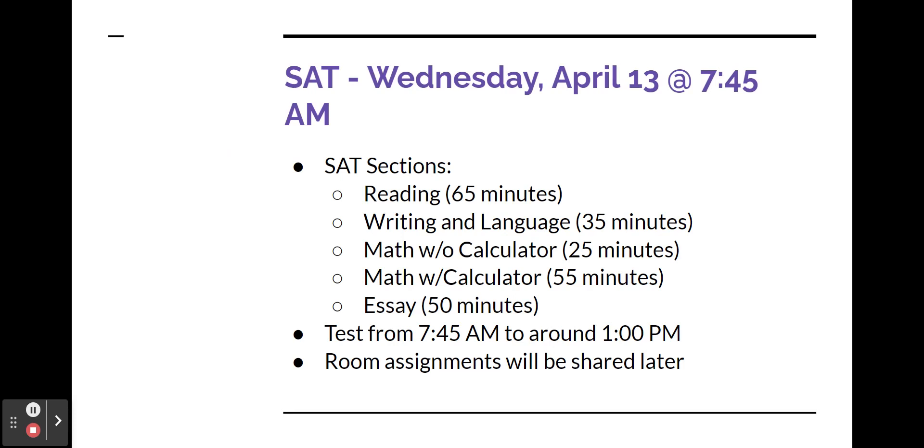The SAT with essay has five sections: reading, writing and language, math without calculator, math with calculator, and the essay portion.